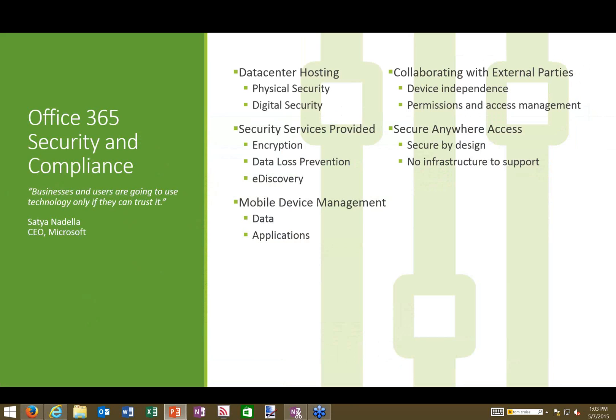First, we'll cover data center hosting — where your data is and what Microsoft is doing to safeguard your information. Then we'll look at the security services included with Office 365 and Microsoft Online, covering what each means and how you can take advantage of them.